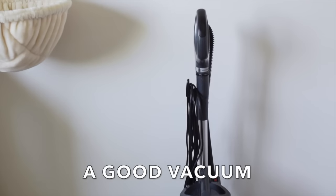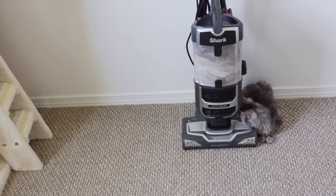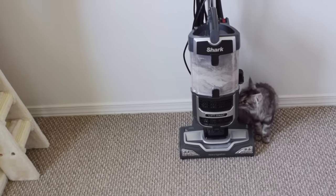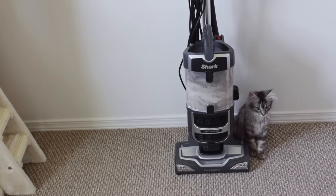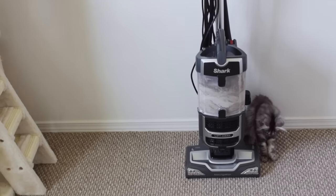A good vacuum. One of the ways we keep our house clean is we vacuum every week — our entire house. Maine Coons shed a lot and you don't want fur all over your house.